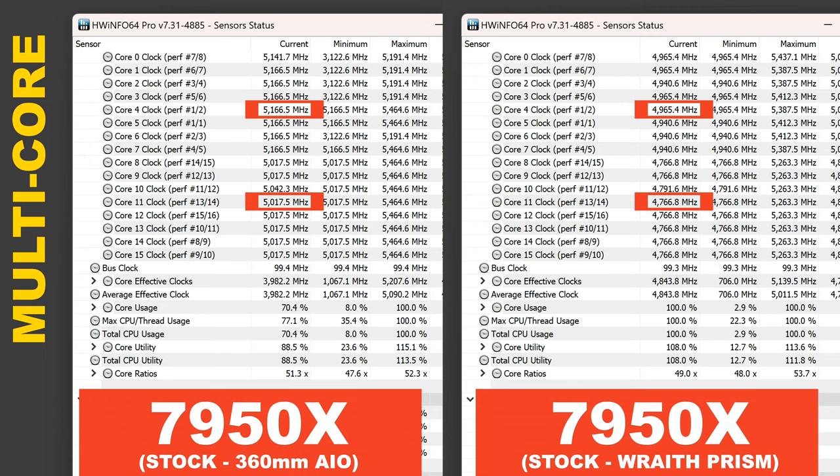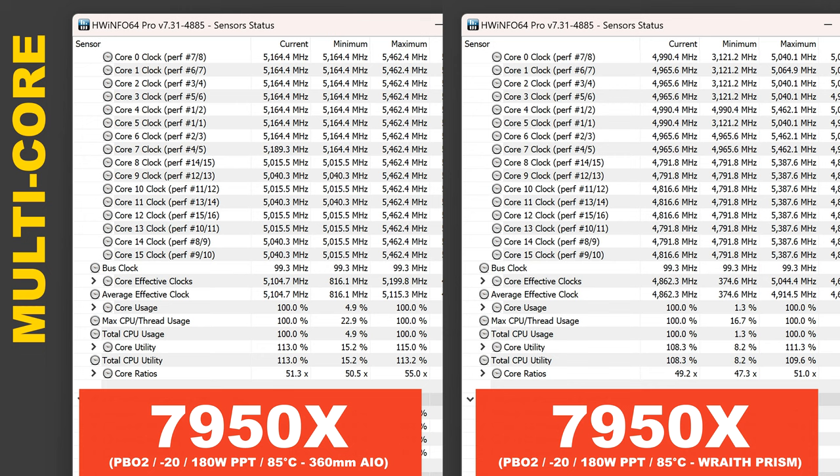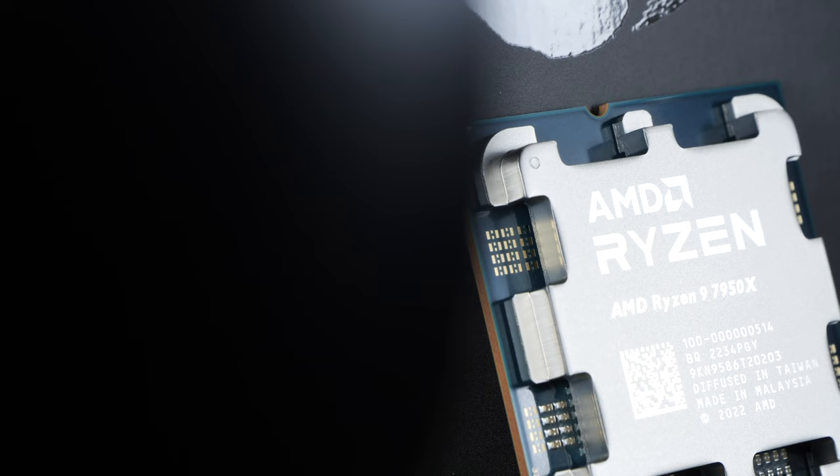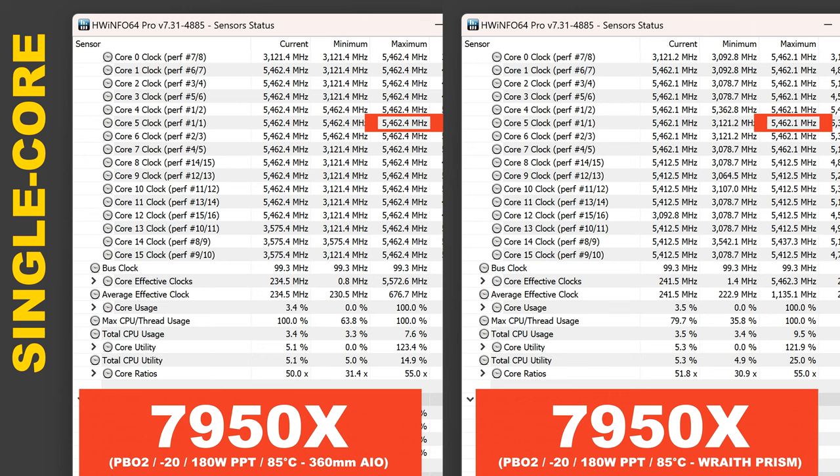The boost clock in the single core test is practically the same, though. Now once I repeat the same test but instead go with fully identical optimization settings, to my surprise, on the side of the Wraith Prism, I didn't manage to make the CPU run at higher clock speeds — at least not when going for the exact same optimization settings as with the 360mm AIO cooler. So we're definitely seeing a discrepancy in terms of clock speed behavior. This could have a negative effect on performance; it's just a matter of how much we're losing, considering there's no difference in boost clocks. So if we're lucky, gaming performance could still remain unaffected for the most part.